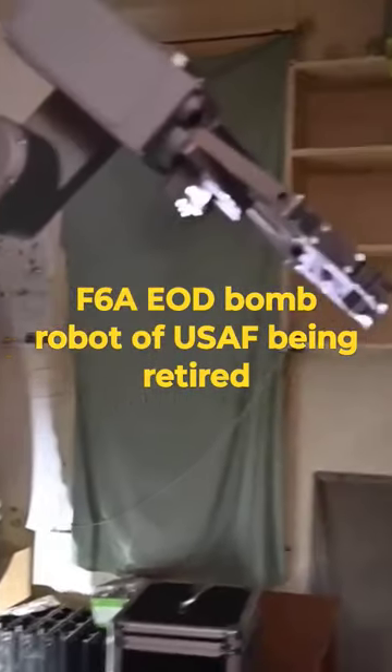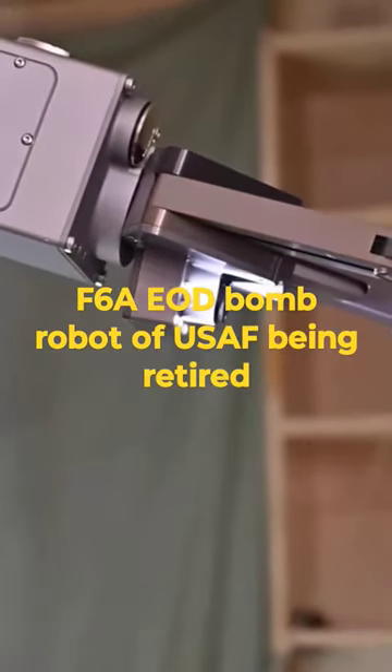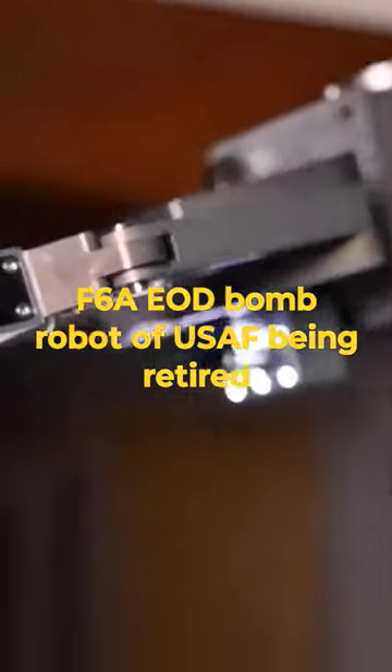Despite its honorable service, the retirement of the F-6A reflects the evolution of explosive disposal technology. Modern robotic systems offer enhanced mobility, manipulation capabilities, and implementation.